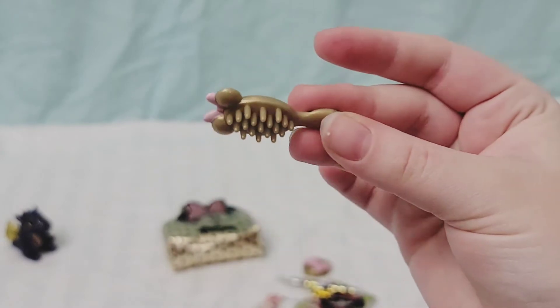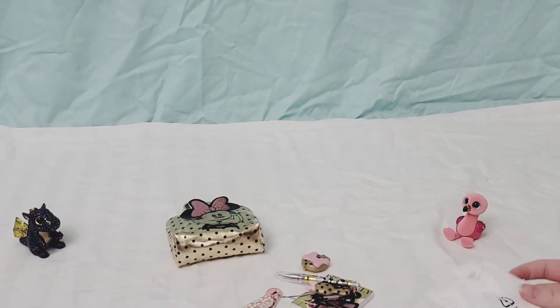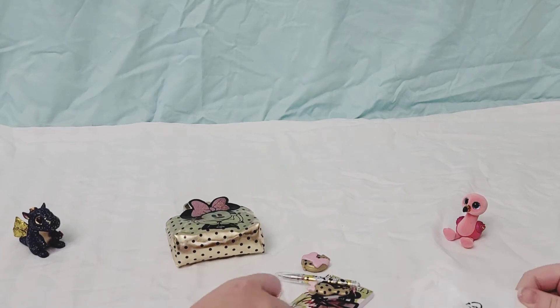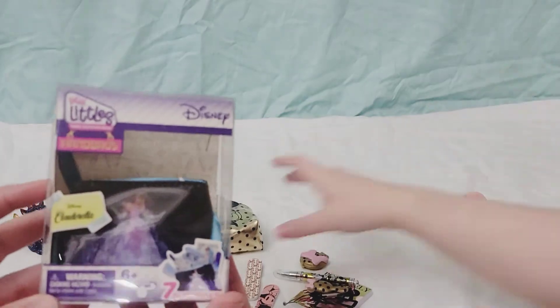Oh, that's cute - it's a hairbrush. That's really cute. Some of these are very well-proportioned to dolls, and other ones are clearly not - like the nail file. Whatever. I'm opening Cinderella now. I'm going to stuff my purse.